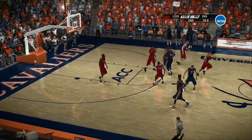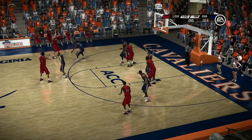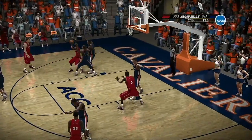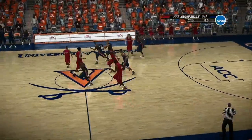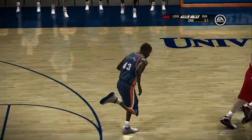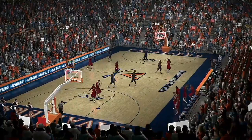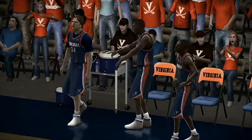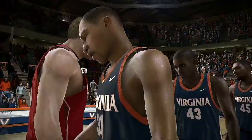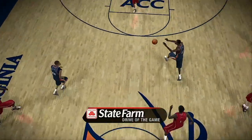He blocks the shot — shot clock is dead. Working it around the perimeter. Going to take some pride on his defensive end. Stolen away. On the inside — goes up for two. And again, let's take a look at that State Farm drive of the game, Dick.